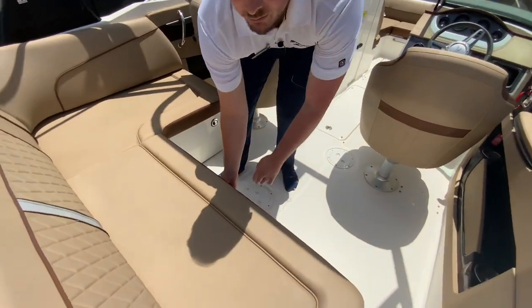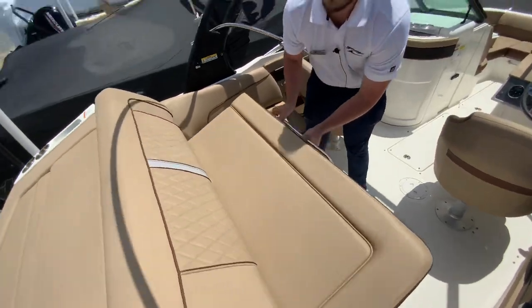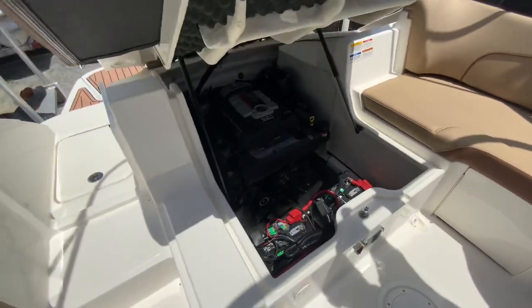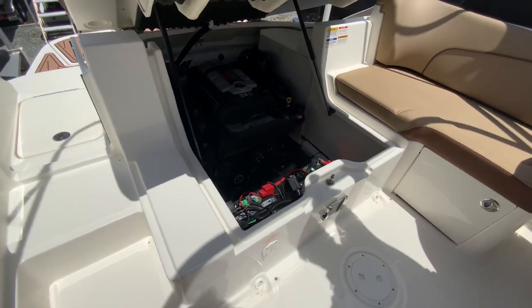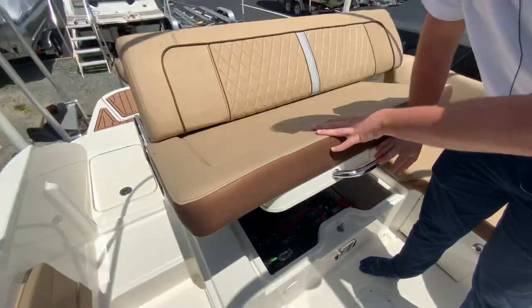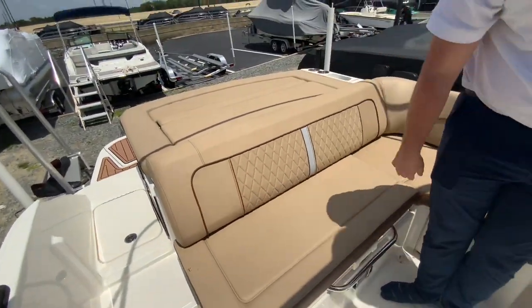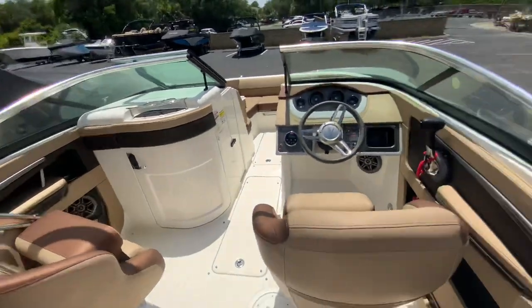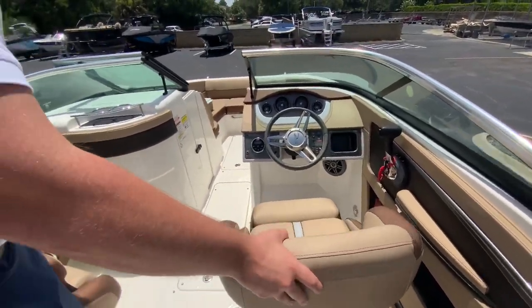Once we lift this up here, you can see the batteries and also the 4.5 MerCruiser stern drive engine. There are really nice stainless steel grab rails and handrails all the way around the boat, and bolster seats on the chairs.